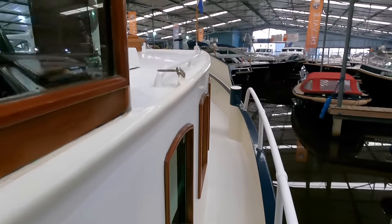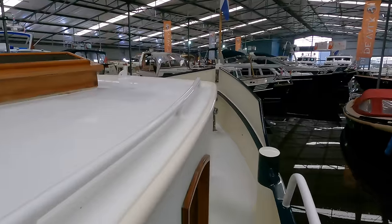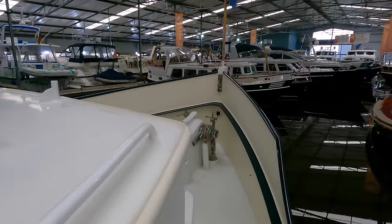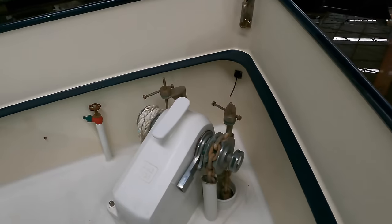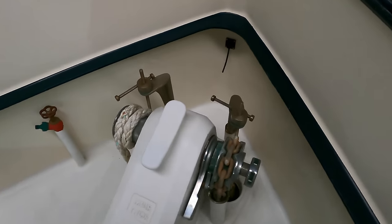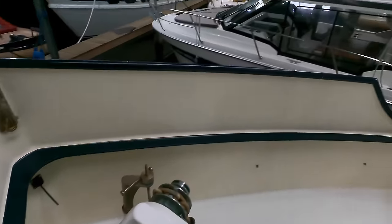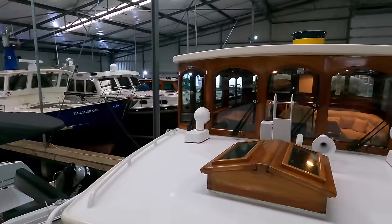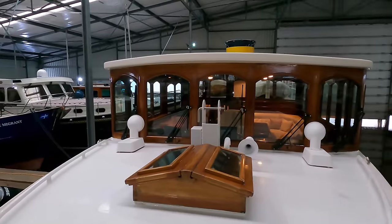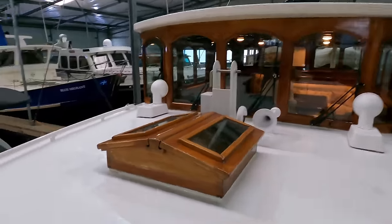This raised area here on the left side is atop the owner's cabin, which we'll have a look around shortly. The boat is fitted with two 80-kilogram anchors and has 90 meters of 14-millimeter chain that is deployed and recovered using a hydraulic thaw windlass. This skylight atop the owner's cabin allows lots of natural light and fresh air into the owner's area.